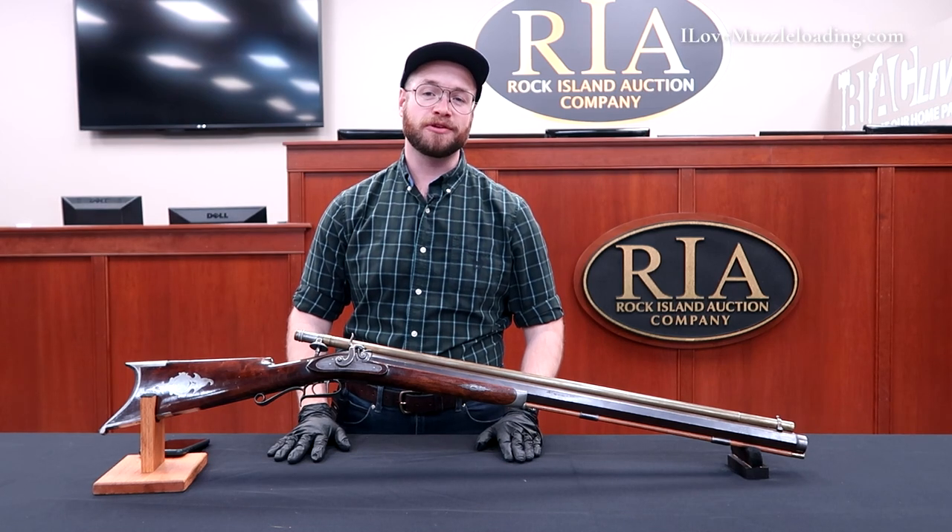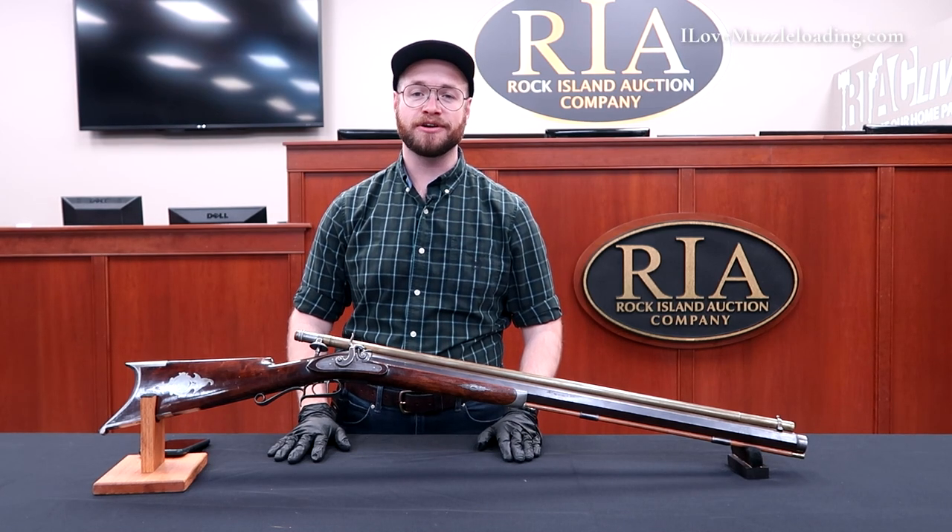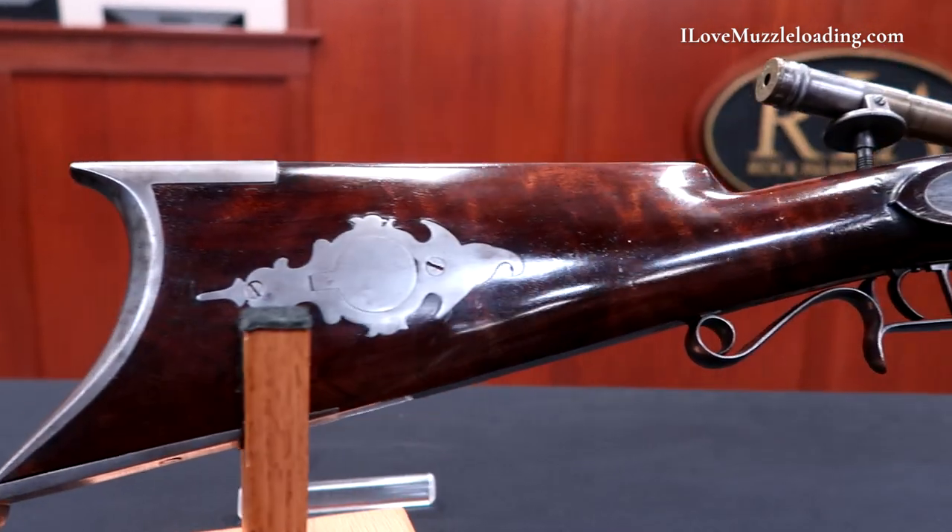Hi, I'm Ethan. I love muzzleloading. Today we're at the Rock Island Auction Company taking a look at another muzzleloading target rifle.